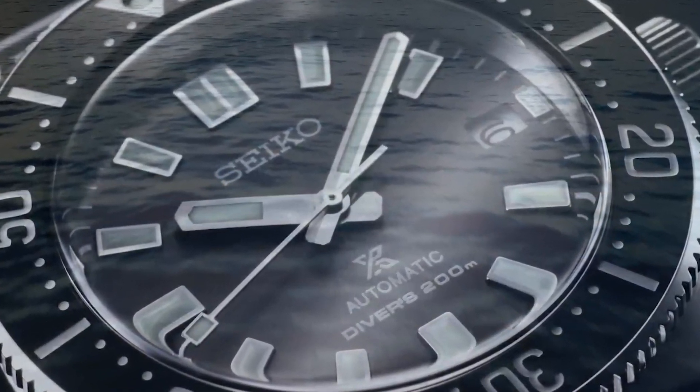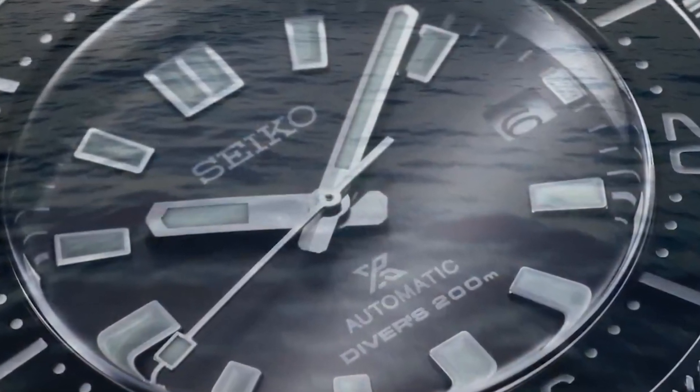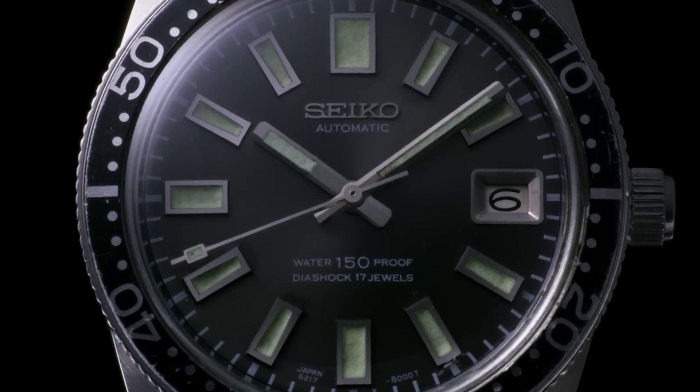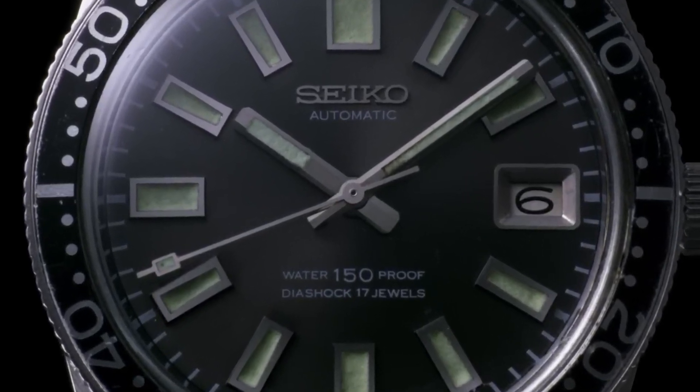The bezel is stainless steel and the watch has a date calendar. Special features include a second hand, and it has an item weight of 6.91 ounces. The movement is automatic with manual winding capacity, and it has a water-resistant depth of 200 meters.